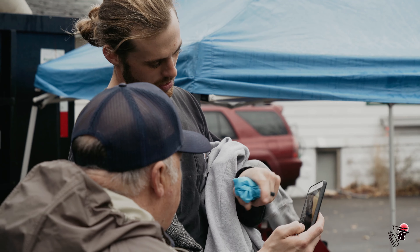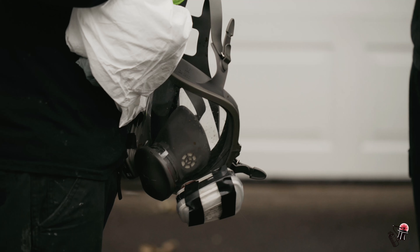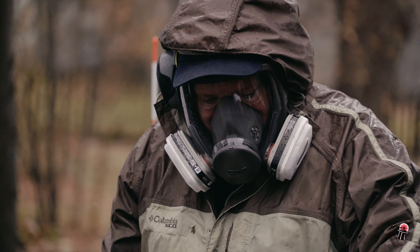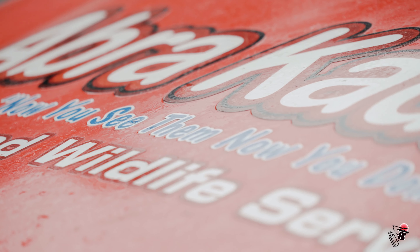All of our technicians have zoonotic training — whether they're wildlife technicians or pest technicians. It's really important to me as a business owner that my people are safe when they're working. The attention to detail is really what separates us from a lot of our competition.